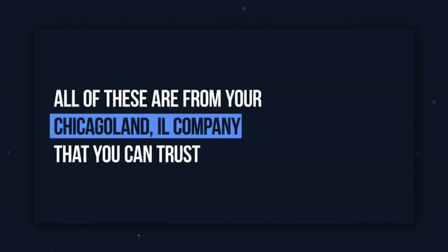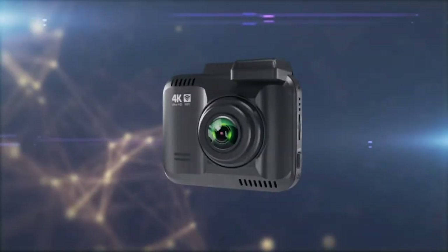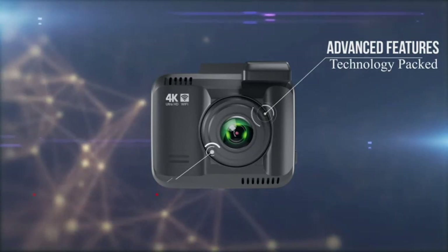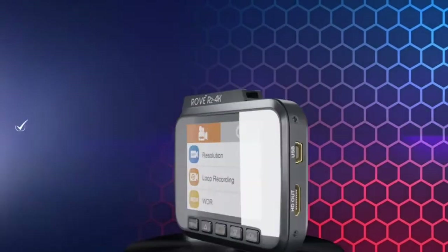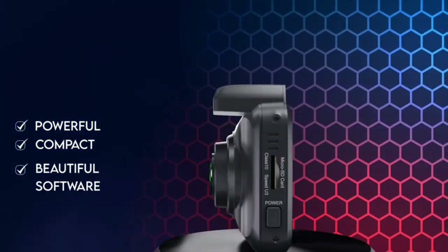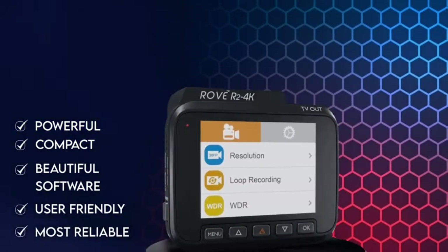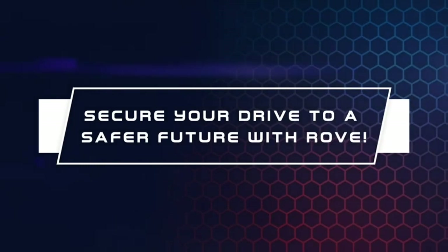All of these are from your local Chicagoland, Illinois company that you can trust. The Rove R2 4K has so many advanced state-of-the-art features and technology packed into a single unit — all you need that won't break your bank. So please choose today's powerful, compact, user-friendly, and most reliable 4K dash camera and secure your drive to a safer future with Rove.